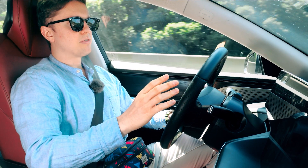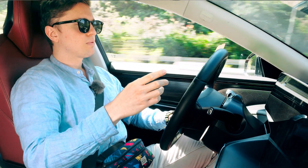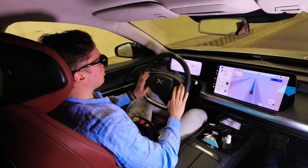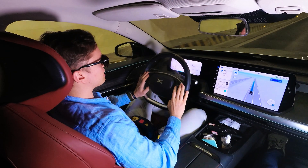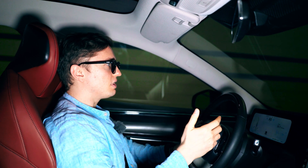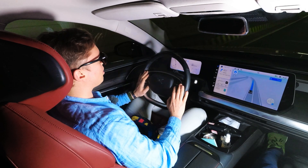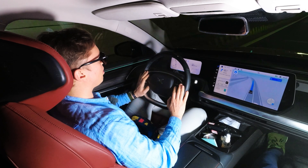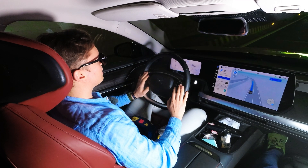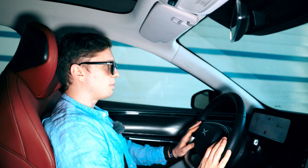We're about to drive through a tunnel, which is traditionally kind of a blind spot for a lot of autonomous driving systems. The combination of the mapping system as well as the cameras and the radar means that the P7 can handle tunnels like this very well — at least right now it's working very, very well. It's obviously maintaining the speed limit, and we made it through drama-free.